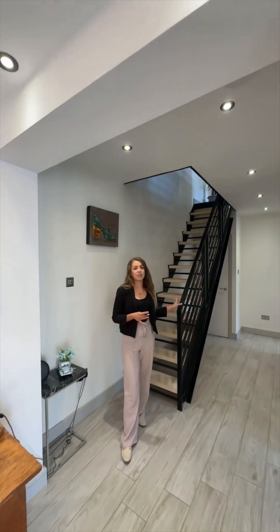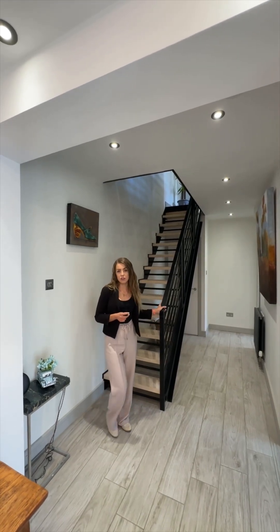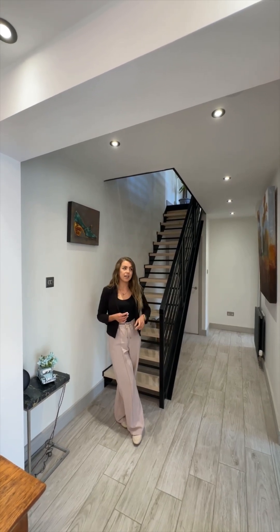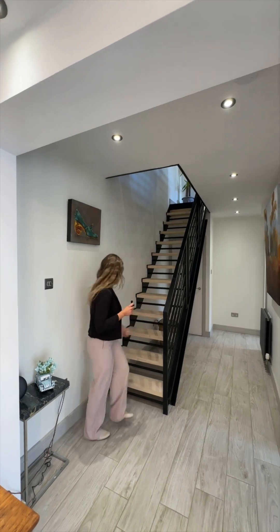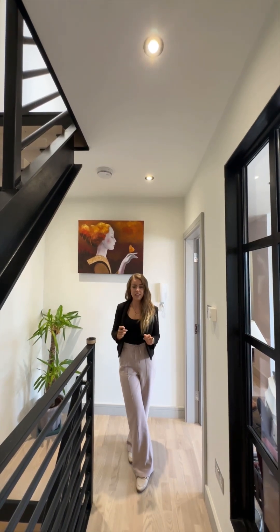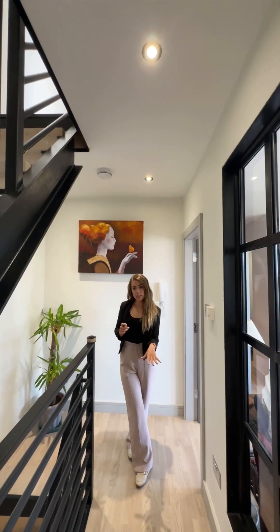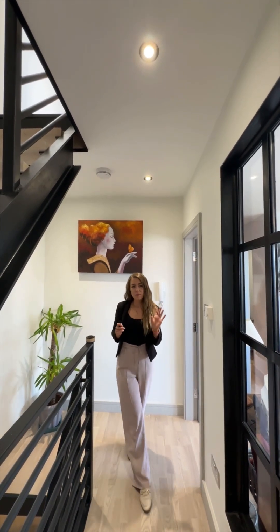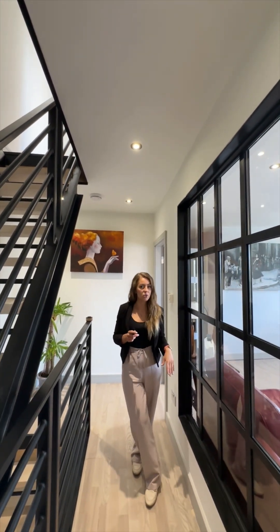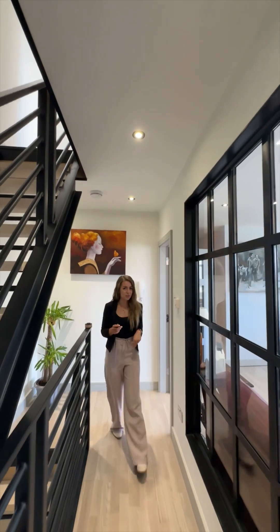I absolutely love the design the owners have chosen with this staircase. You've got ash floating steps and a steel balustrade which gives a really industrial feel that really suits the style of the property. Approaching the first floor landing we've got that continuation of the staircase and an intercom system that connects to the front gates. One feature I love is this huge window that lets loads of natural light into the hallway and showcases that gorgeous view into the living space.